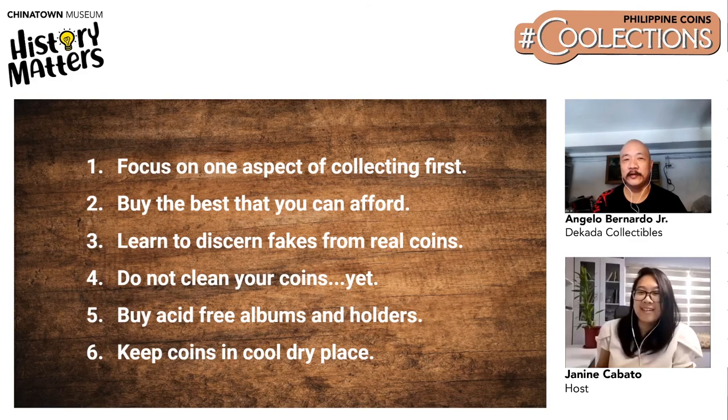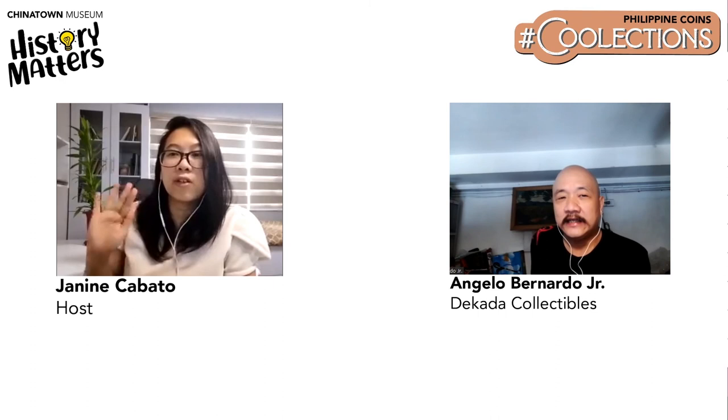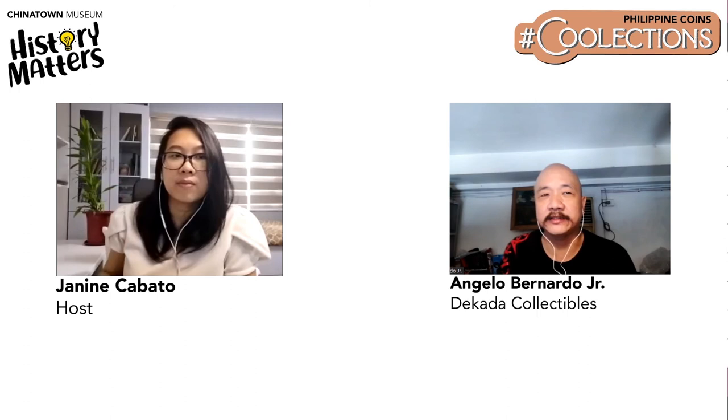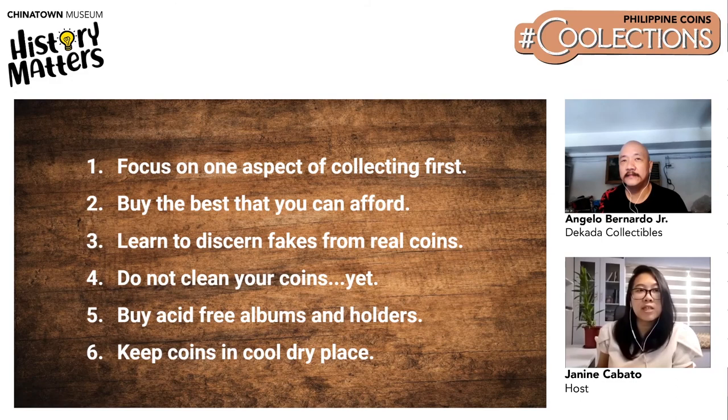Tip number six: keep coins in a cool and dry place. Treat it like any other collection not exposed to extreme heat or extreme cold — something that's cool and moisture-free.